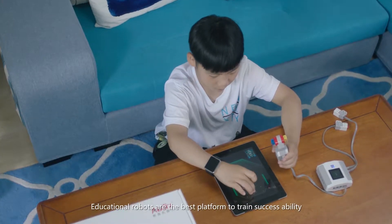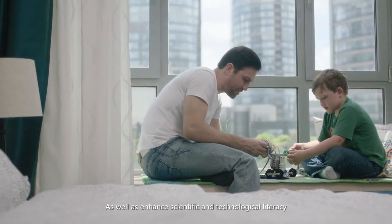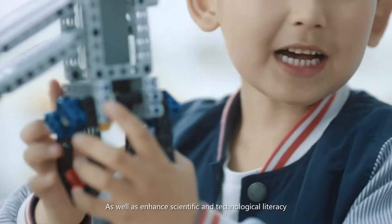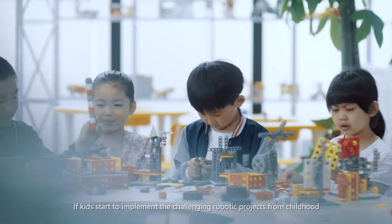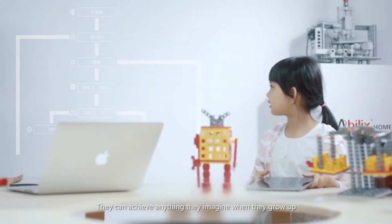Educational robots are the best platform to train success ability, as well as enhance scientific and technological literacy. If kids start to implement challenging robotic projects from childhood, they can achieve anything they imagine when they grow up.